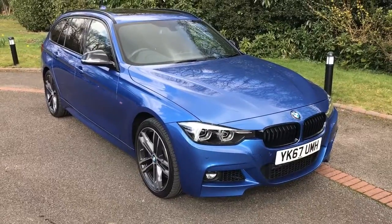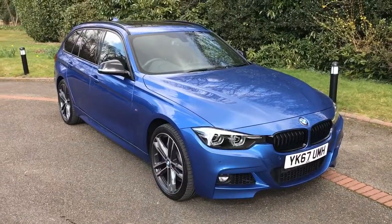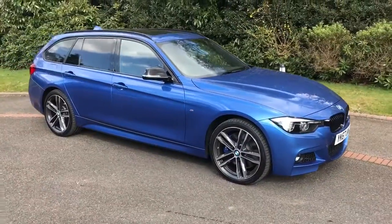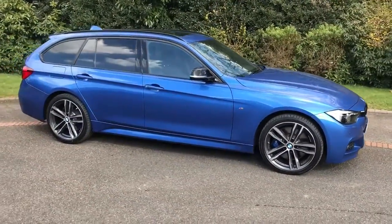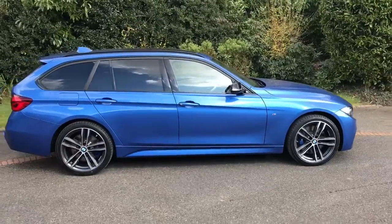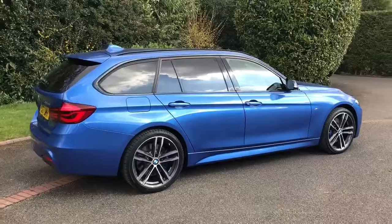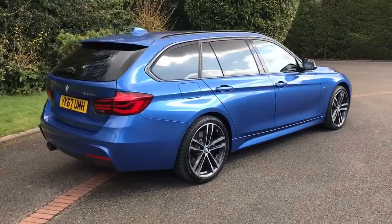Here we have the BMW 335D M Sport X-Drive Touring. I'm going to start by showing you around the outside of the car and then we'll hop in and run through some controls on the inside. From the outside you can see that it's a five-door car with alloy wheels and tinted windows. Let's start off inside the boot and then work our way around the rest of the car from there.